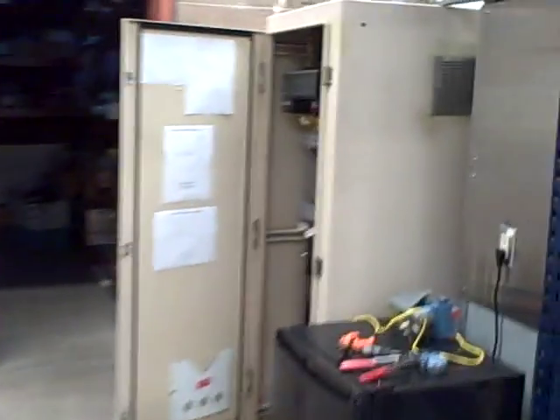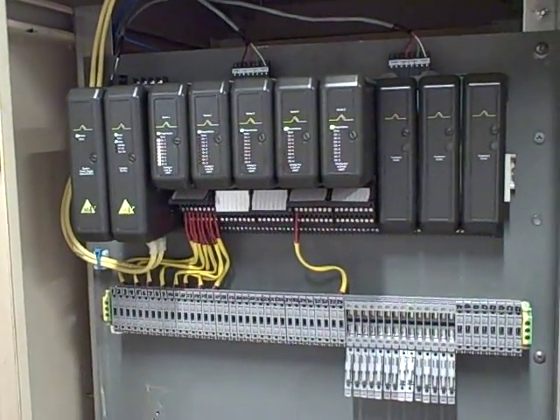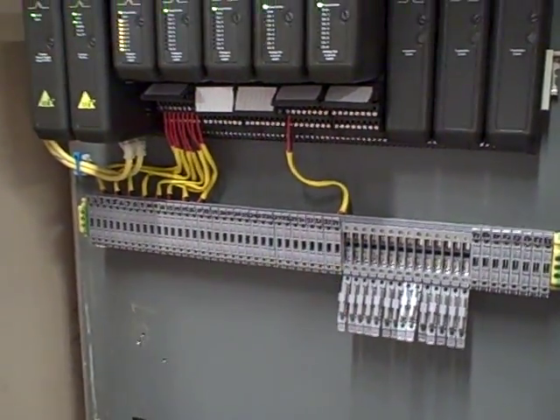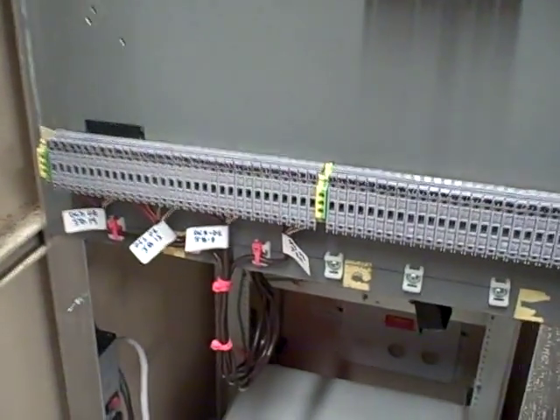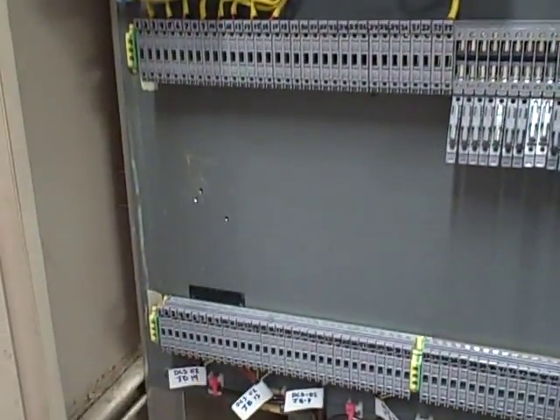We also have another DCS node here — our second Delta V Emerson system. It's set up and all ready to use; I'm still in the process of doing some wiring. Our dedicated field cabling comes in here, and students will connect individual twisted pairs to the particular I/O channels they need to build their loops.